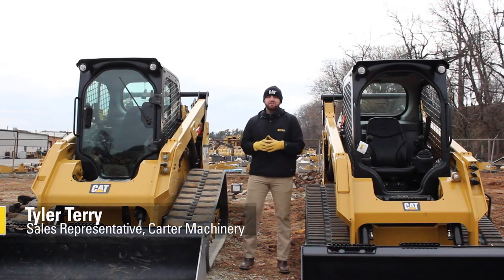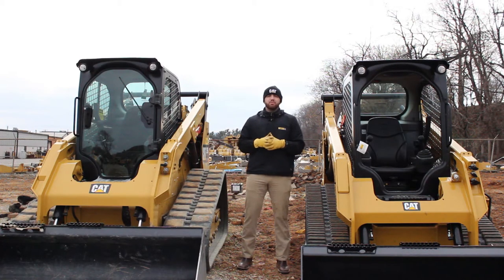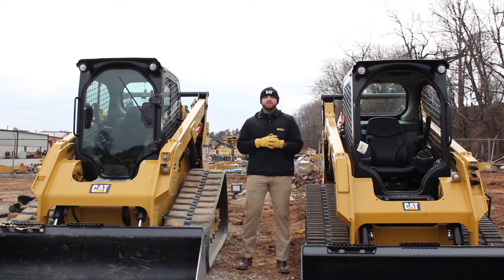Hey, my name is Tyler Terry. I'm the inside sales rep with Carter Machinery and I just wanted to take a little time to speak about the track options that we have for the compact track loaders. We do offer tracks for the mini excavators also.